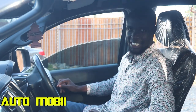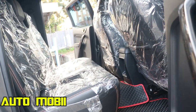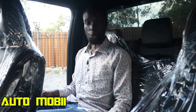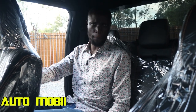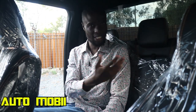Moving to the second row of the Ranger, it offers the same attributes as the first row — decent headroom and ample knee room. There is also compartment storage, jacket pockets, and an armrest. This car is versatile enough to traverse any terrain, making it an excellent choice for long road trips during the festive season.